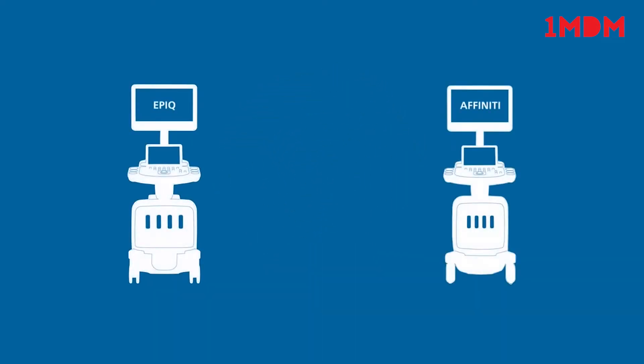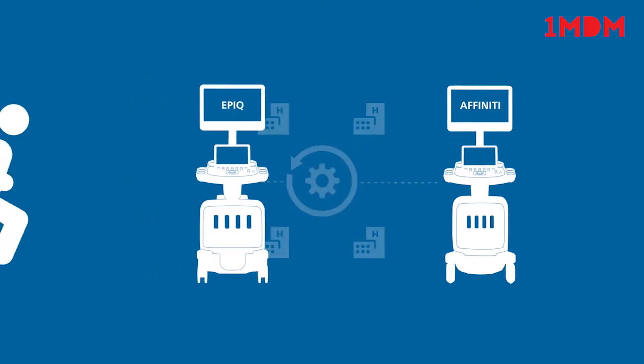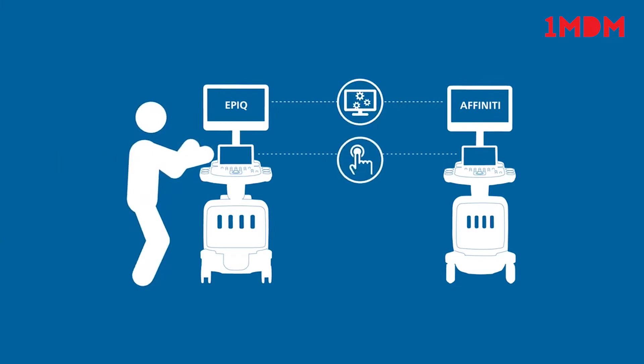The EPIC and Affinity Ultrasound Systems Universal Platform offers affordable and just right ultrasound continuity, room-to-room or location-to-location. Walk-up usability with a common user interface and similar workflow